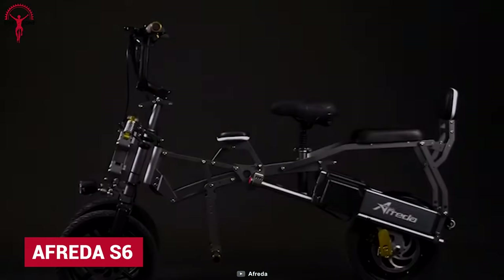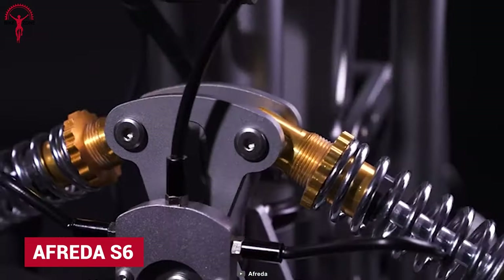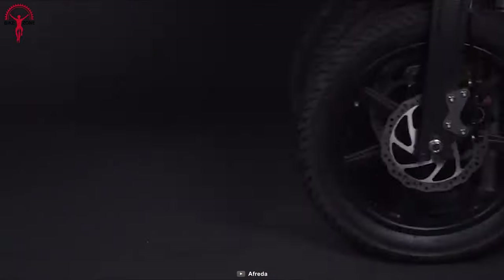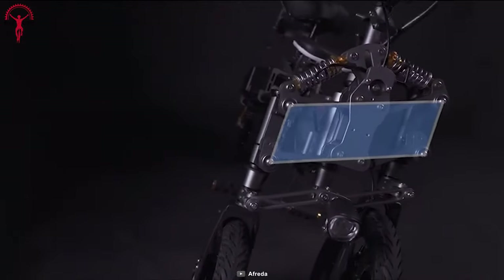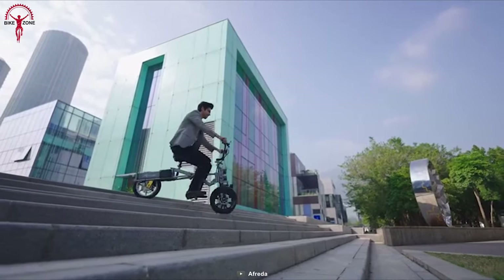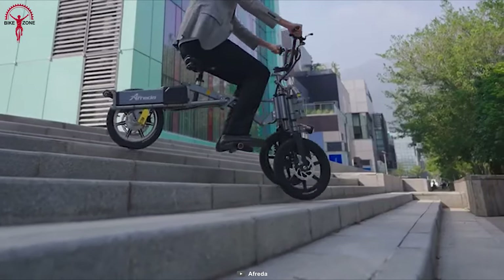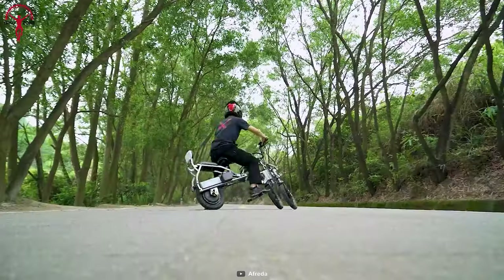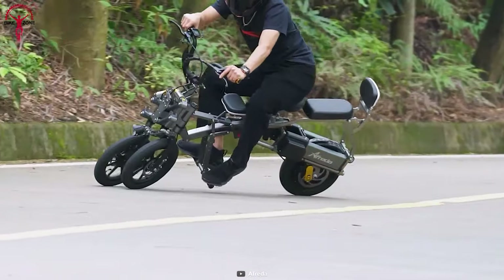The Afreda S6 breaks all the norms with its innovative design and performance that beats it all. It offers the ultimate stability and shock absorption abilities with a unique suspension structure. Moreover, the aerospace-grade aluminum structure ensures durability and the ability to fold and unfold within a second, and its innovative design lets the riders tackle tight cornering without falling off.